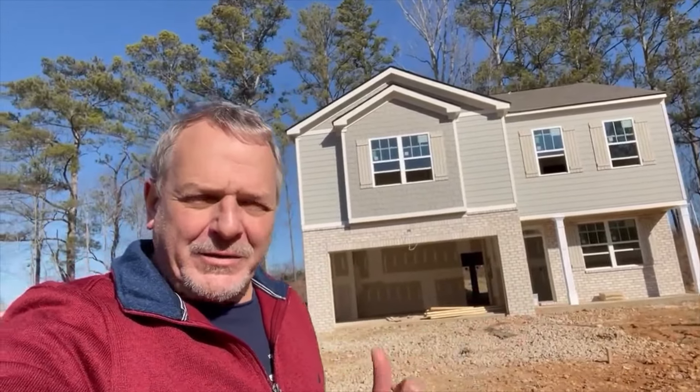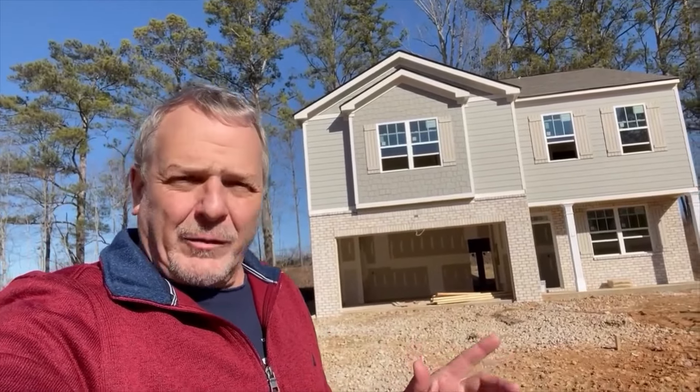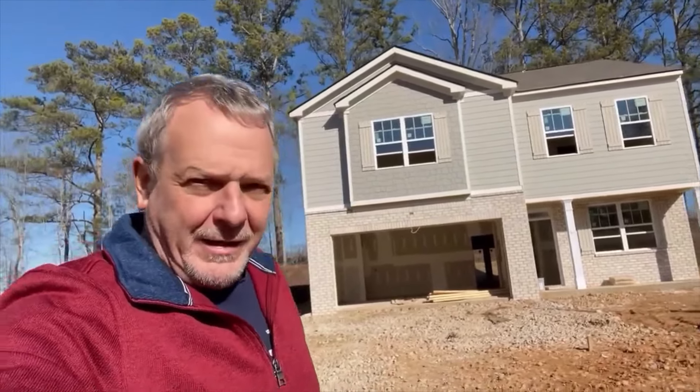We're going to preview two new construction homes today — one ranch and one two-story. We'll turn the camera around, go check out this two-story home, then check out the ranch home and go for a ride in the neighborhood.